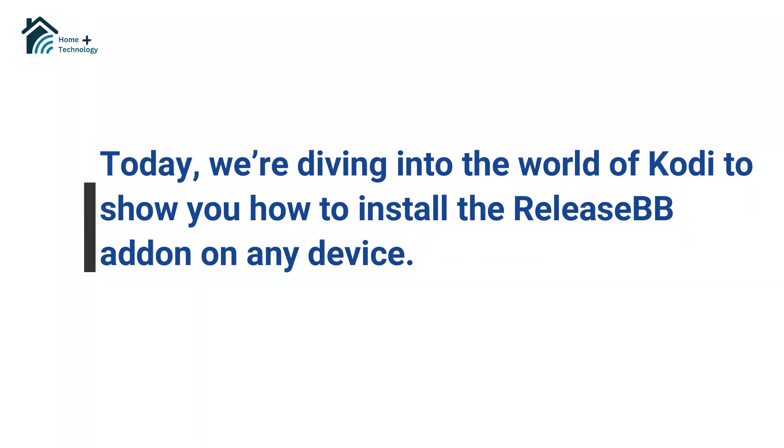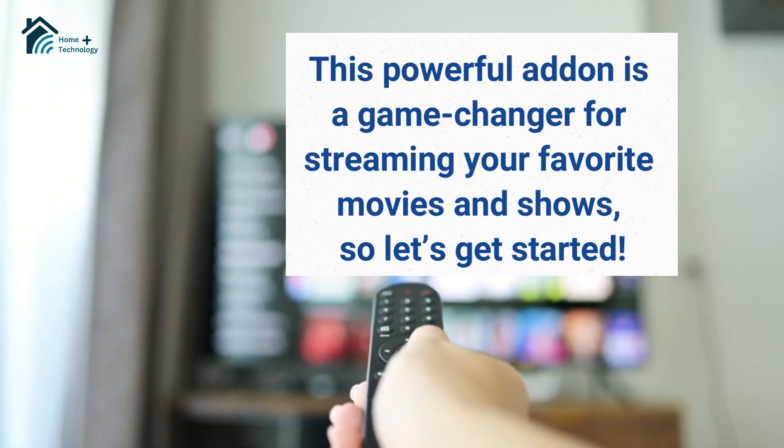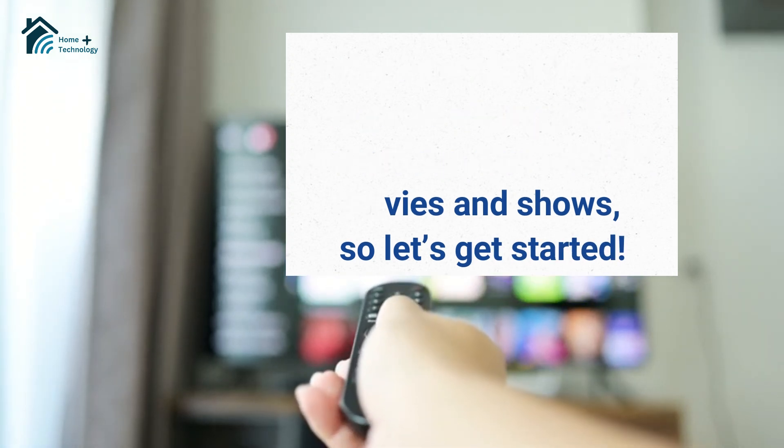Welcome back, everyone. Today, we're diving into the world of Kodi to show you how to install the Release BB Addon on any device. This powerful addon is a game-changer for streaming your favorite movies and shows, so let's get started.